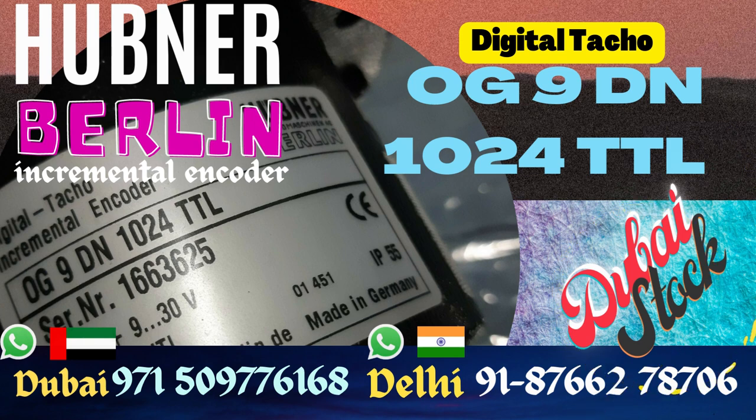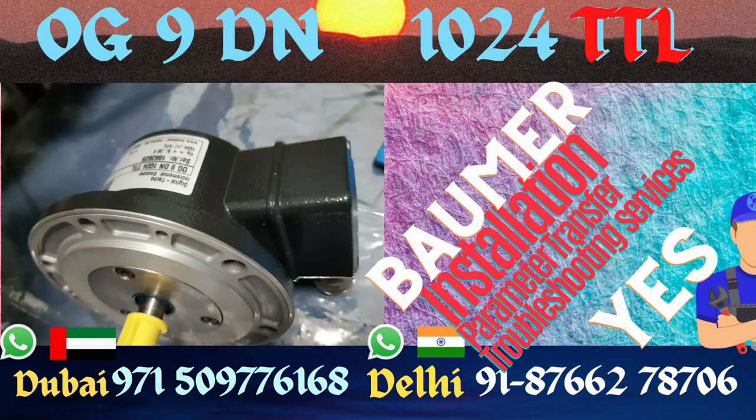Email us if you need to buy this OG9 DN1024 TTL Heavy Duty Incremental Encoder by Habner Baumov. It's in our Dubai stock, available for immediate dispatch, or you can collect it from our Dubai office.